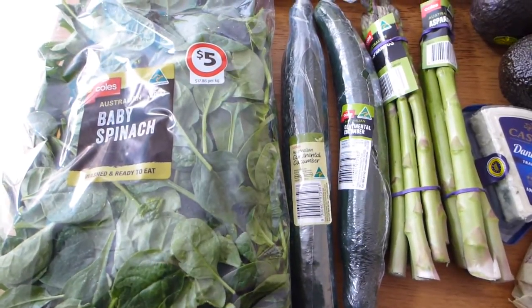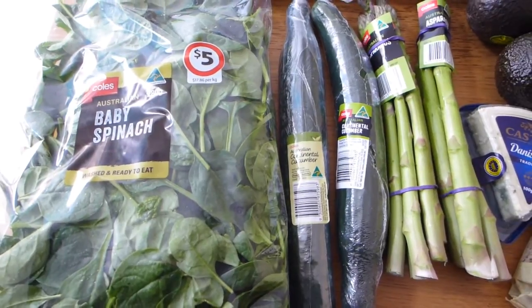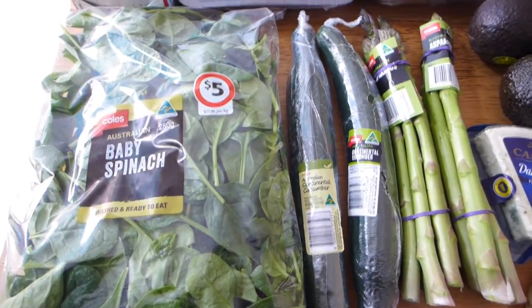I share what I eat in a day, keto recipes, meal ideas, and inspirations. So if you're not already subscribed, hit that subscribe button and join the Yummy Inspirations community. Love to have you part of the family — let's get straight into today.